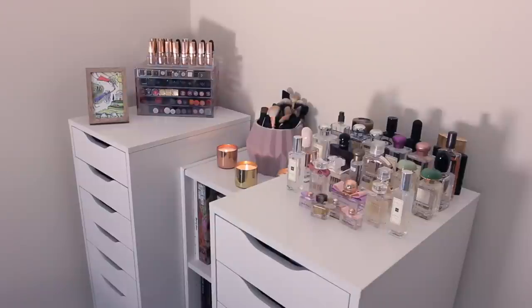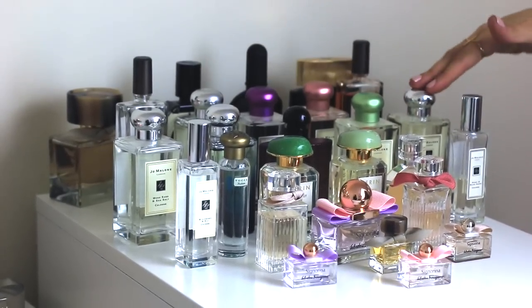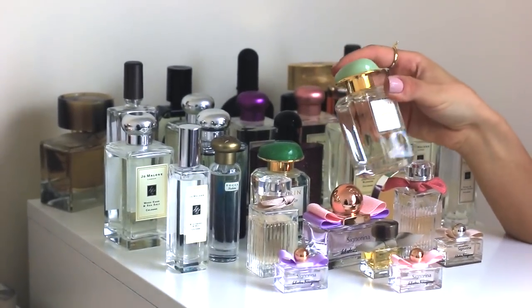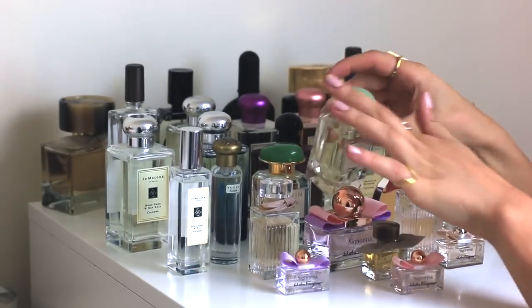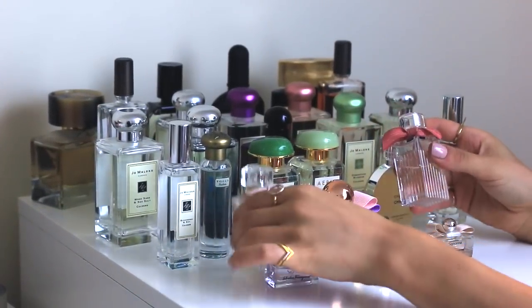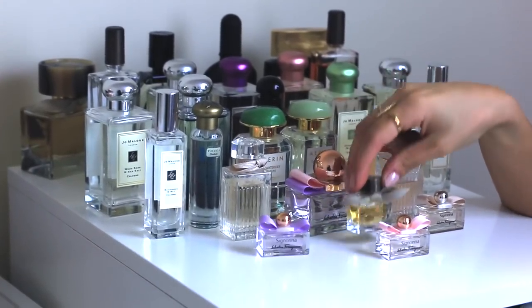Over here I have two Ikea Alex drawers, separated with a bookshelf in the middle. This is where I basically store all my perfumes — it's one of my favorite bits of my entire room. I love looking at it and deciding what to use every day. My favorites are these little mini Chloe ones at the front, and also my mini Jo Malone's as well, plus my little tiny minis at the front.